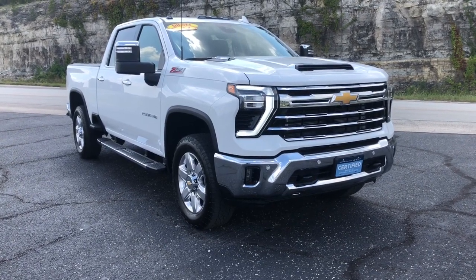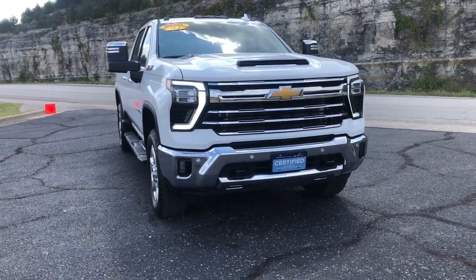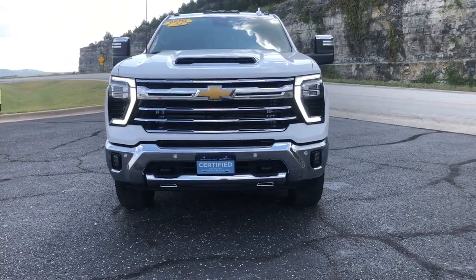This could be the car for you. The 2024 Chevrolet Silverado HD — with less than 10,000 miles on the odometer, this vehicle stands out from the rest.